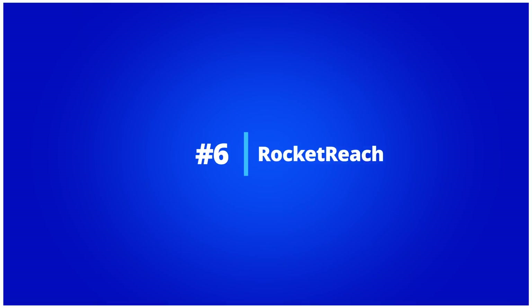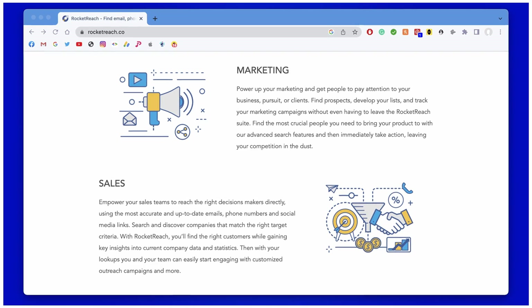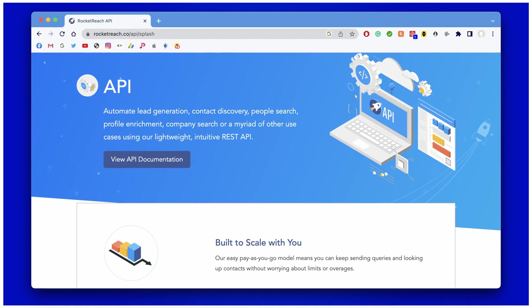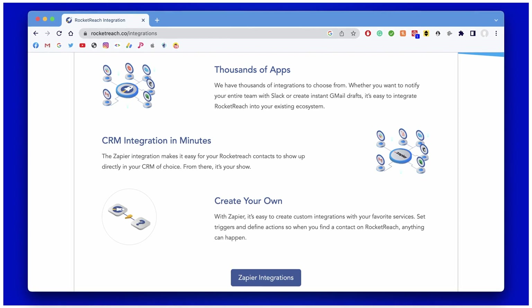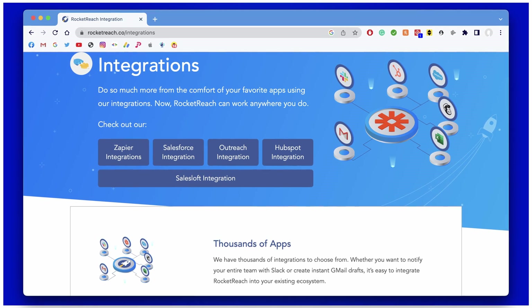Number six: Rocket Reach. Rocket Reach is a sales intelligence tool providing accurate real-time data from over 700 million professionals from 35 million companies worldwide. It is used for digital marketing and recruiting purposes and features bulk lookup, API and integrations into ATS, CRMs, and more. The main feature of Rocket Reach is its prospecting platform. It can be a bit confusing at the beginning but we got used to it very quickly.